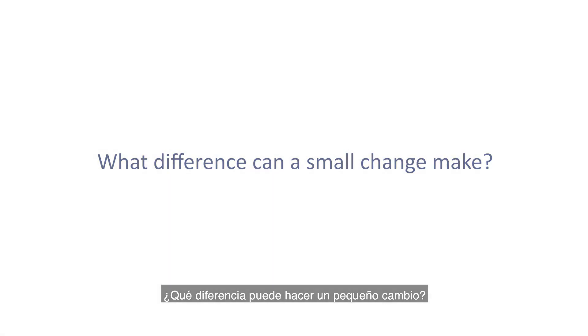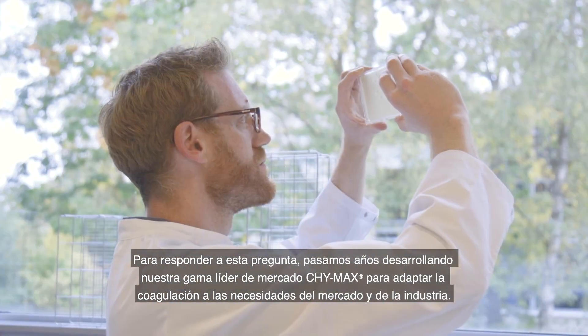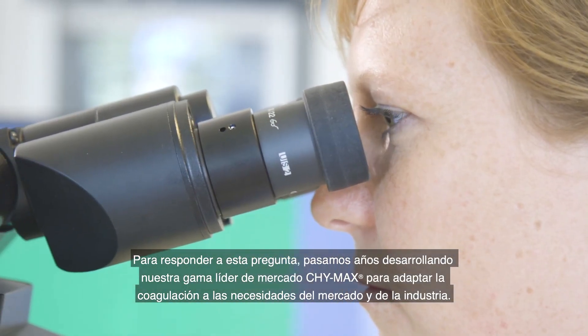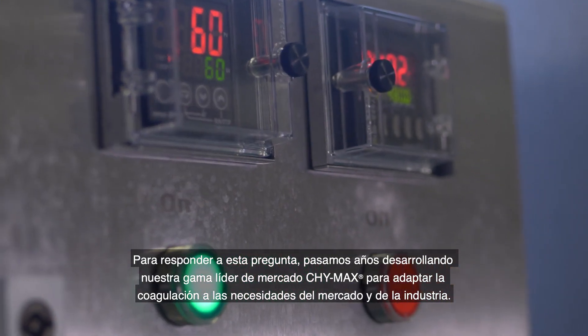What difference can a small change make? To answer this question, we spent years building upon our market-leading Kymax coagulant range to tailor coagulation to market and industry needs.